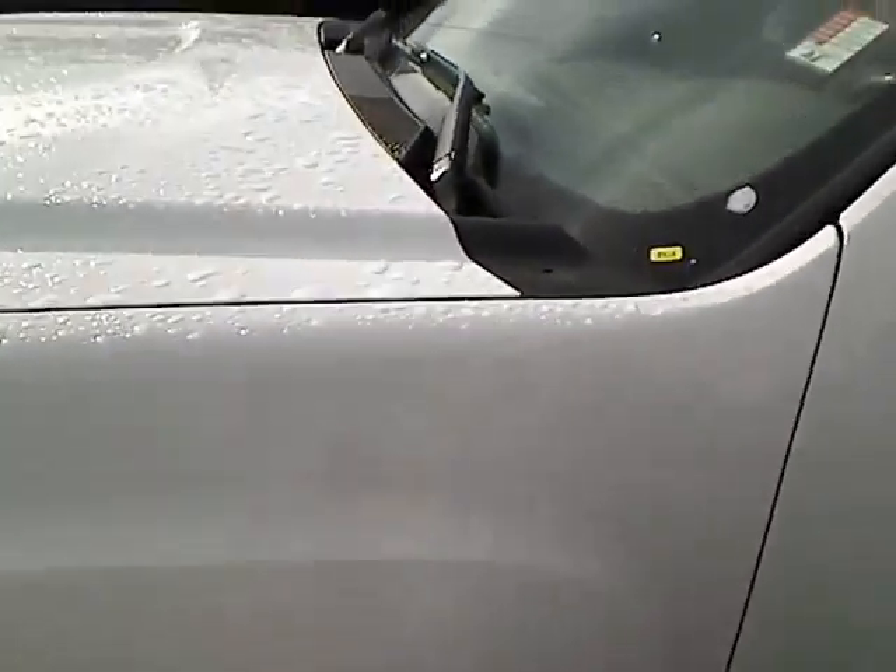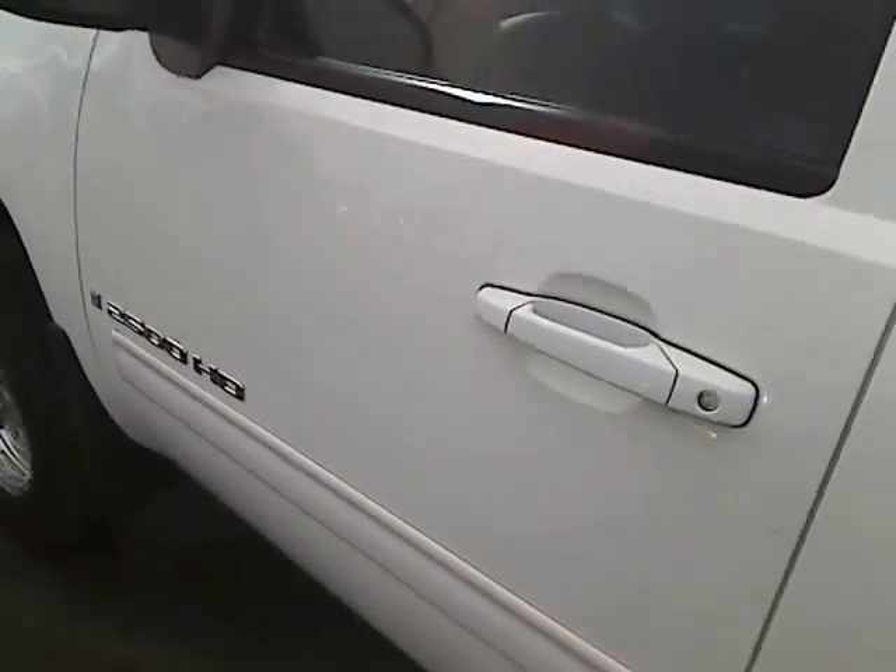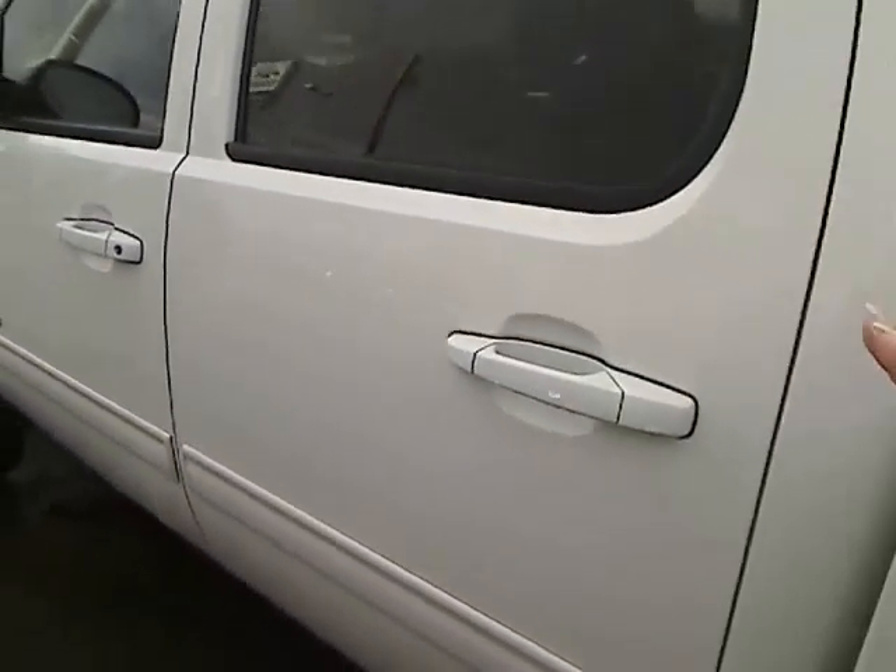The stock number is 1-3-4-3-4 — I believe that last digit is a 4. It's got the full four doors and really nice dark tint here.